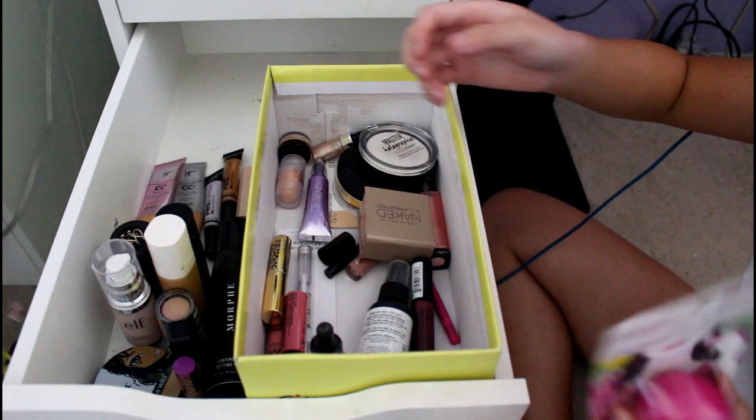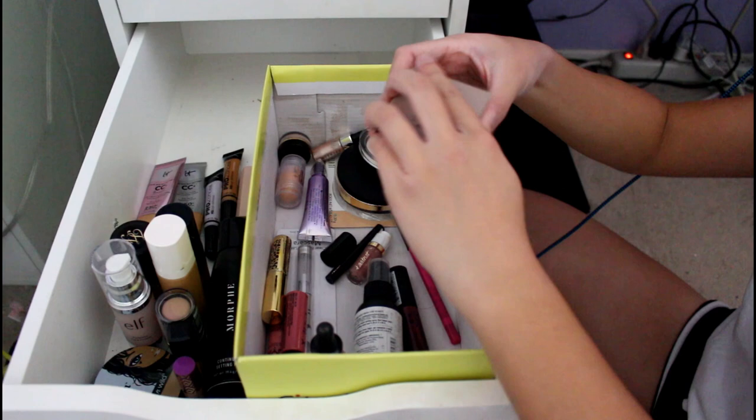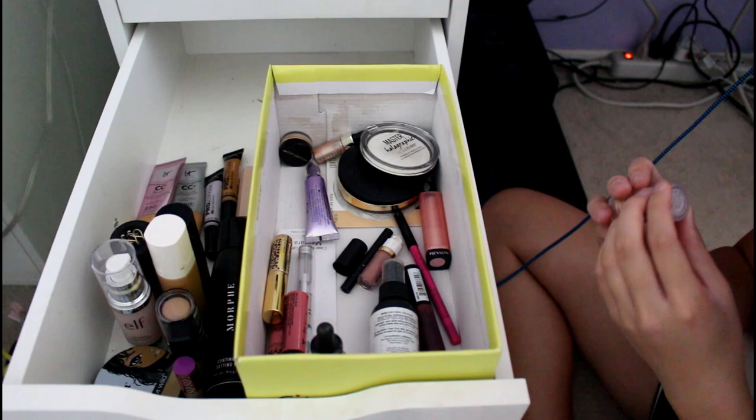This is a refill of my EOS Lip Balm in Wildberry — I use that a lot but haven't needed to open this refill for a long time. This is my Urban Decay Naked Illuminated Highlighter — I got it on Black Friday one year. It's very natural, but you can build it up and make it look less natural. This is my Milk Makeup Luminous Blur Stick — it came with that highlight gift I got.